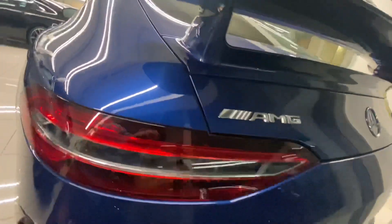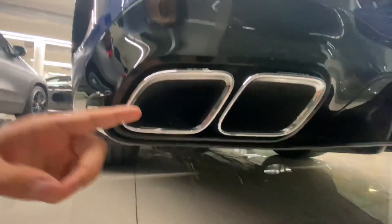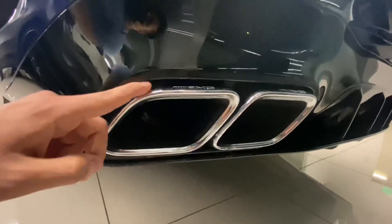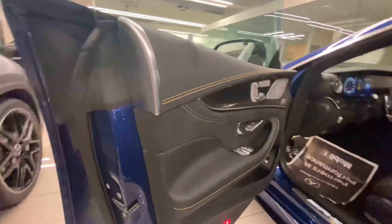You can definitely see the tail lights from the side. There are six sensors on the back as well. What I really like is this beautiful exhaust — this car has four AMG exhaust tips, two on the left and two on the right, with the AMG sign on them.